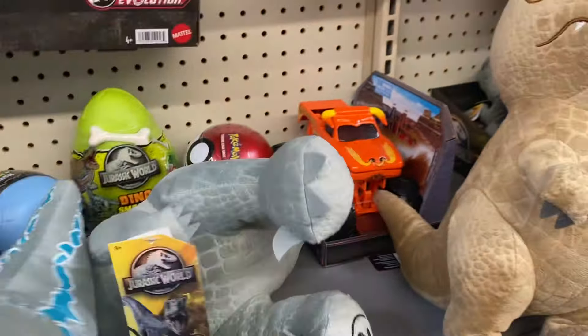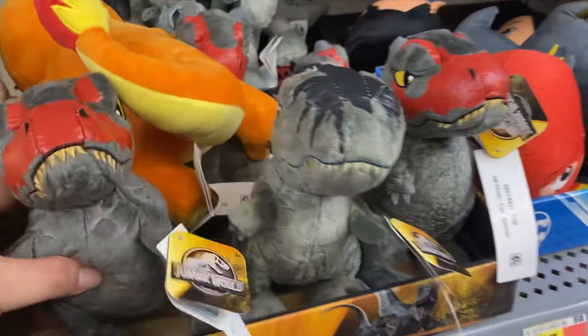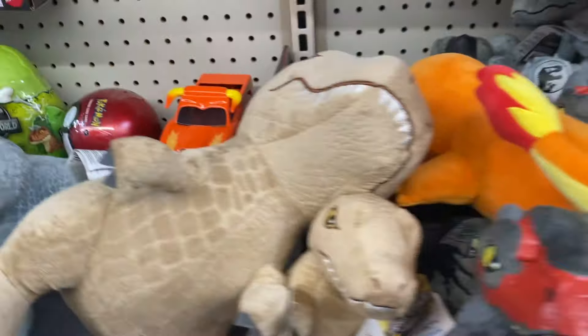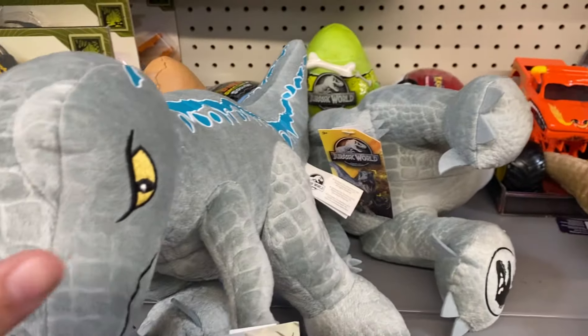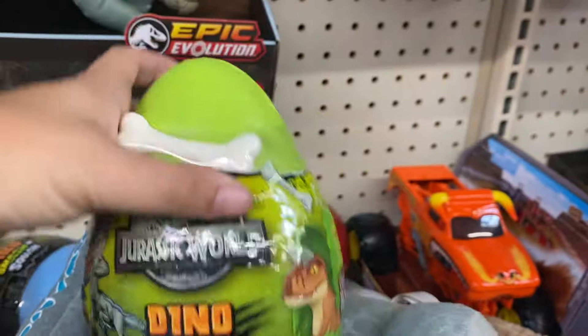They have big ones and then they have baby ones. The baby Jurassic ones are $7 and the bigger ones seem to be $10. I love those. They also have some Dino Smash and Crash.